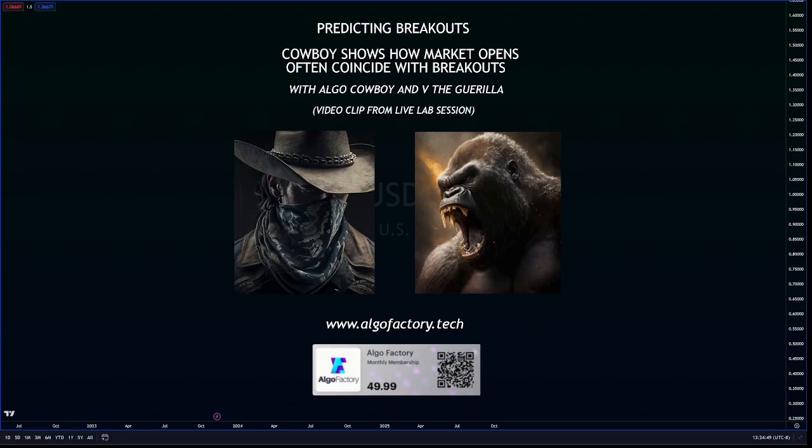Hey everybody, Cowboy here. Today we take a quick look at how market opens often coincide with breakouts. They actually happen usually right before the breakout or around the same time, and this can be used in trading. If you enjoy what you see here, please give the thumbs up and stick around. After the quick clip, you'll be able to find out who we are, what we do, how to find us — or simply look at the bottom of the screen right now where it says www.algofactor.tech.